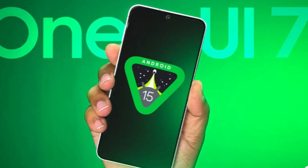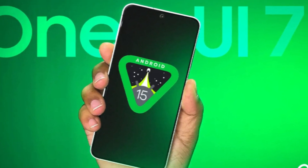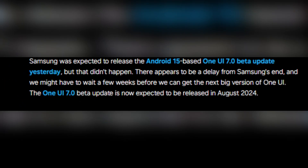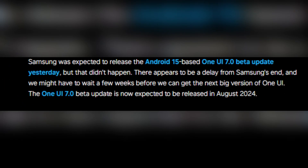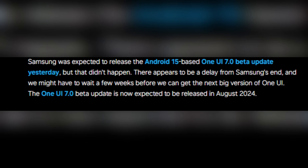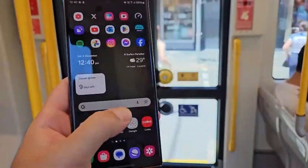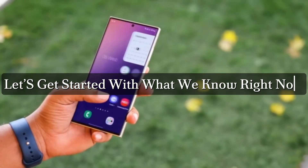Today we're diving into some exciting news about Samsung's upcoming One UI 7 beta that many of you have been eagerly waiting for. As of August 2024, the beta hasn't been released yet, and it seems there might be a delay coming up. But don't worry, we'll cover all the juicy details, including what to expect when it finally drops. Let's get started with what we know right now.